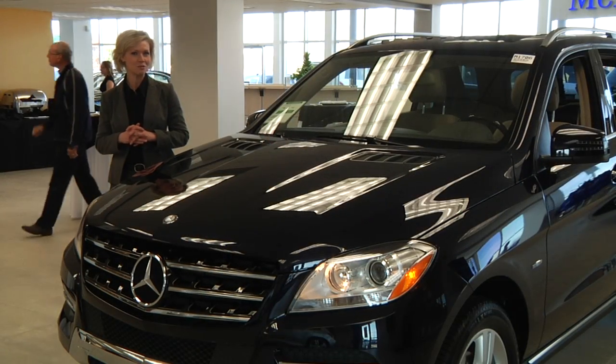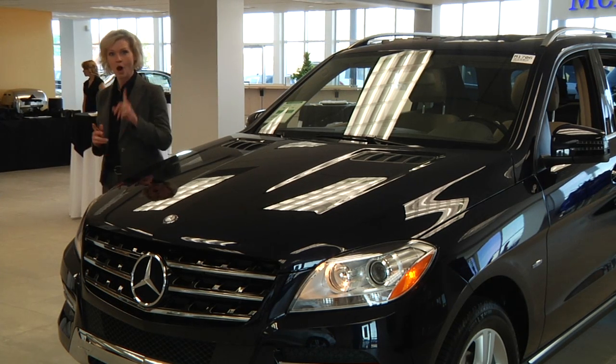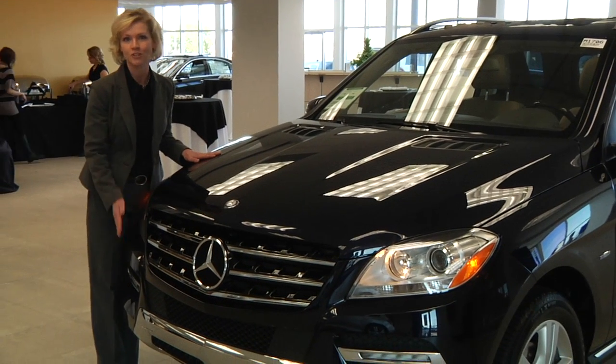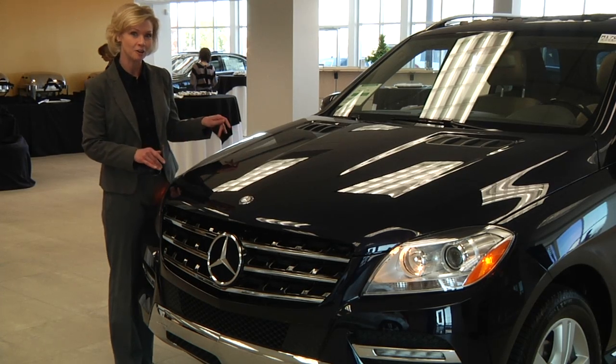I'll show you a couple of great improvements they've made, and then invite you to come see us at Feldman Imports. First, they actually changed the fender and the hood to aluminum versus steel, improving the aerodynamics, fuel efficiency, and performance overall of the vehicle.